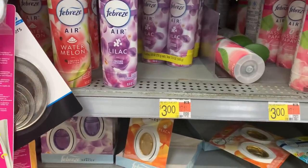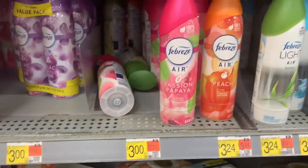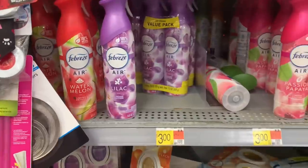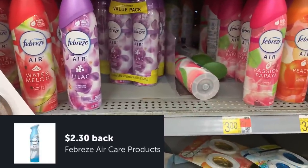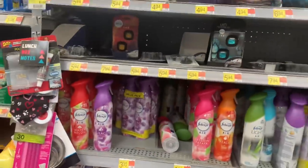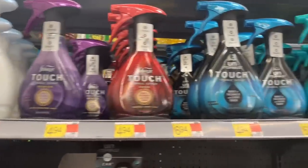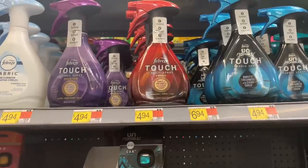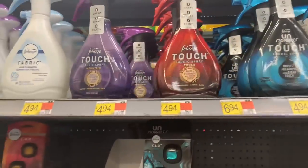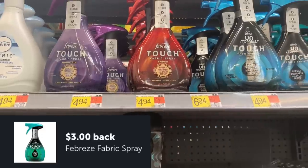The Febreze spray is priced at $3.24. The $2.30 Ibotta offer makes them just $0.94. Up there we have the Febreze Unstoppables touch spray — I scanned those and yes, these are working. Last time only the lime green one was working, but this time for $4.94 with that $3 Ibotta offer makes it $1.94.